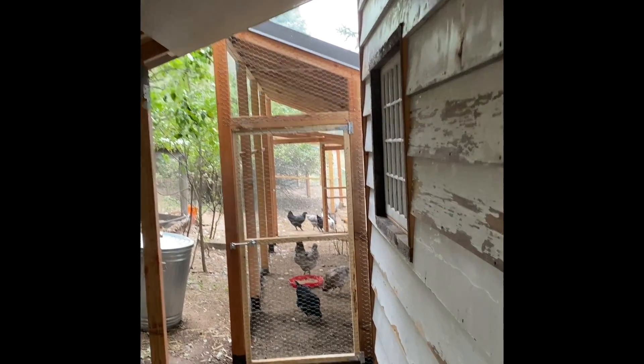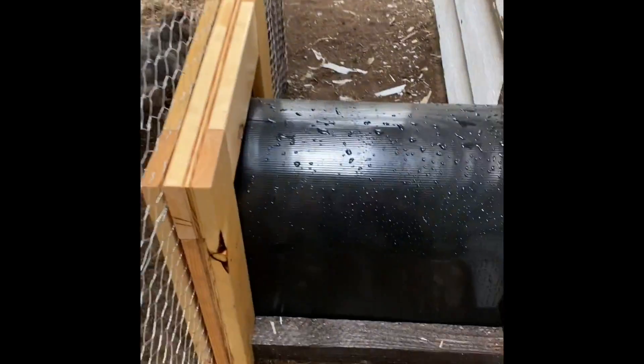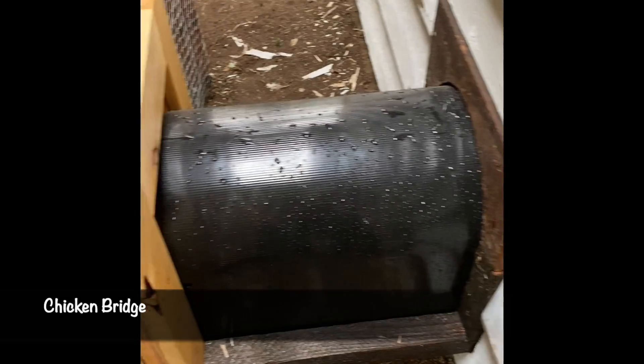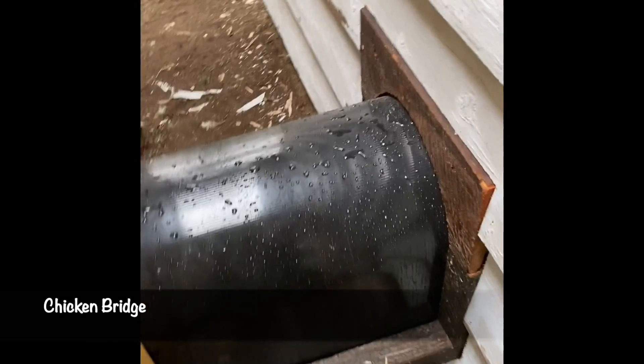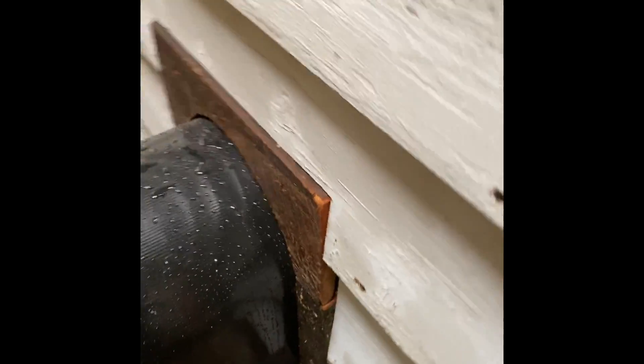Let's go around the outside and into the chicken run. I wanted this covered because I'm going to run gravel around here for drainage. I just wanted a cute little entry into the chicken run. Check this out — this right here is the bridge. I came up with this idea, I used all this old barn wood to trim for it.